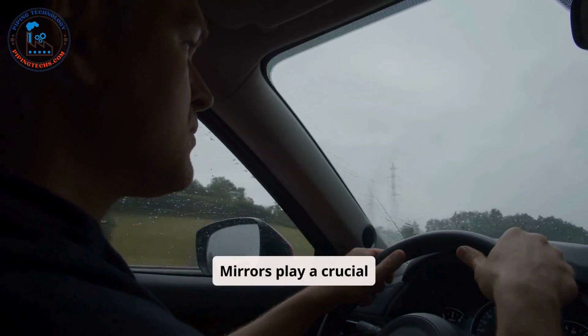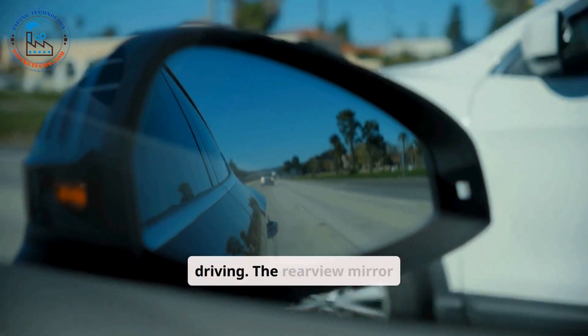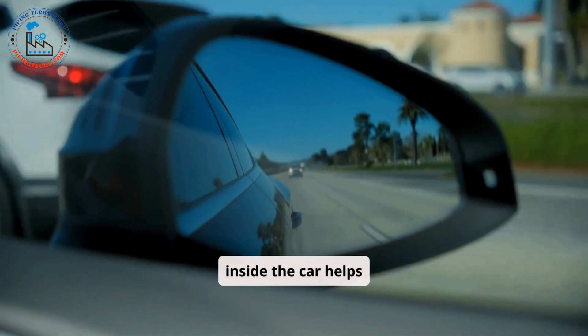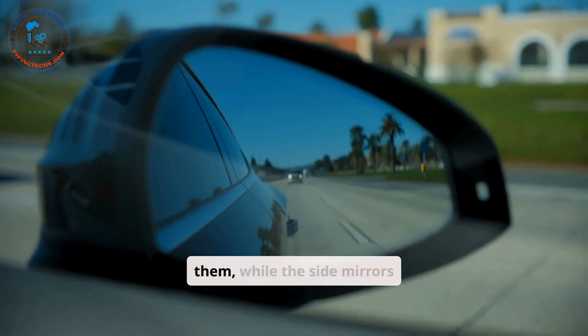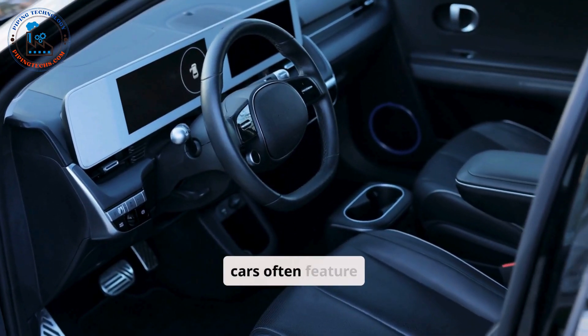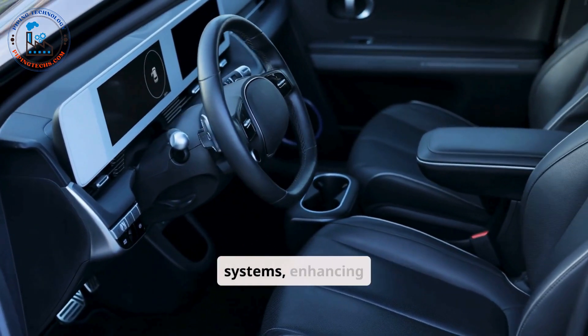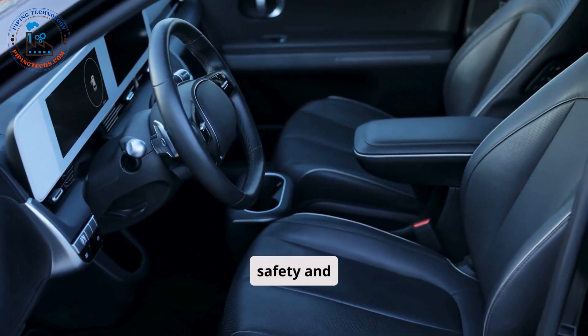Mirrors play a crucial role in ensuring visibility and safety while driving. The rear-view mirror inside the car helps the driver see what's behind them, while the side mirrors assist with lane changes and parking. Modern cars often feature electric mirrors with heating functions and blind-spot detection systems, enhancing safety and convenience.